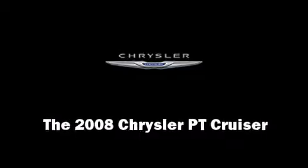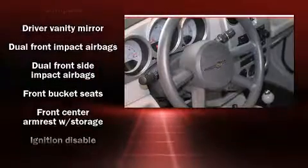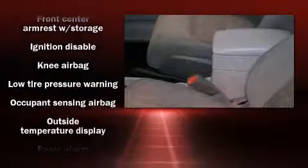Here's a great deal on a 2008 Chrysler PT Cruiser. Under the hood, you'll find a four-cylinder engine with more than 150 horsepower, providing a smooth and predictable driving experience.